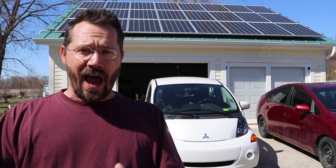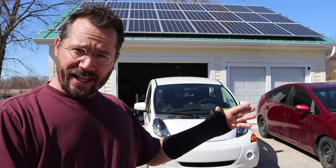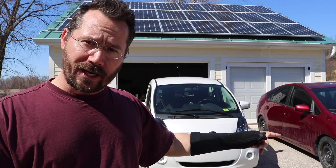Hey everybody, it's Ben here and it's a beautiful spring day here in Wisconsin. I'm pretty excited because I'm literally spinning my power meter backwards right now. The solar on my garage can actually produce over 5,000 watts of power and my electric car has about a 3,300 watt charger on it. So it's completely possible for me to create power, charge my electric car, run my house, power my garage, and still have power left over to go back out to my neighborhood, help power my neighbors, and get credited for it — I'm spinning my power meter backwards.